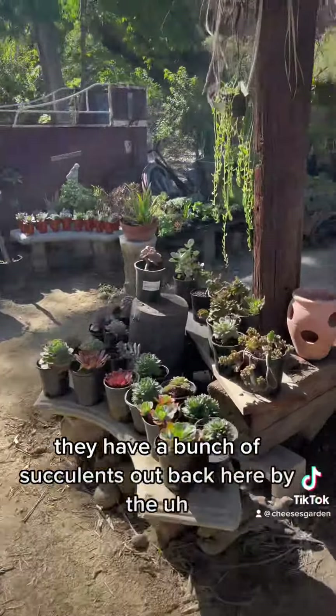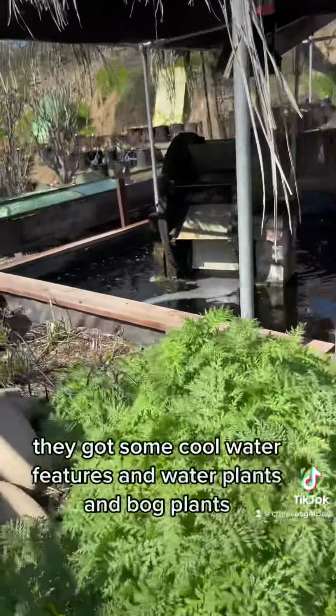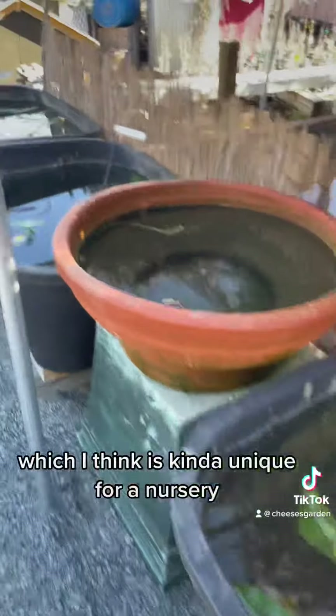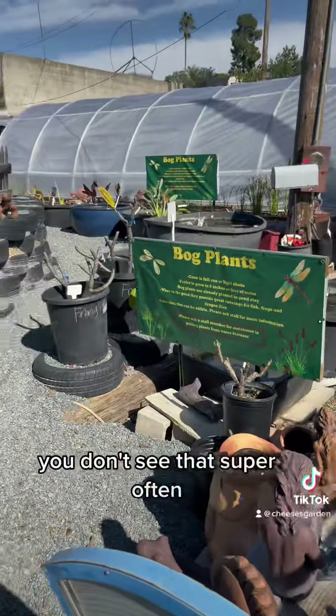Continuing on, they have a bunch of succulents out back by the bowl area — kind of everything you would need. They've got some cool water features, water plants, and bog plants, which I think is kind of unique for a nursery — you don't see that super often.